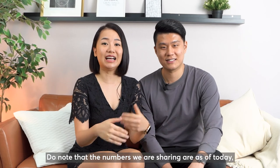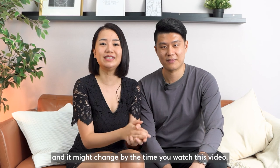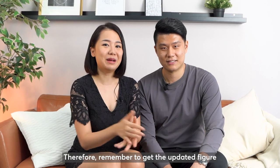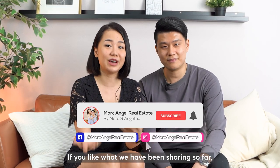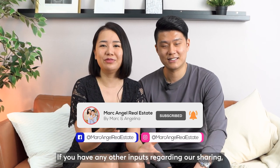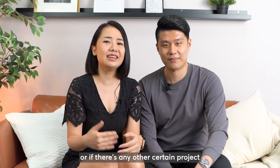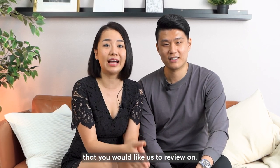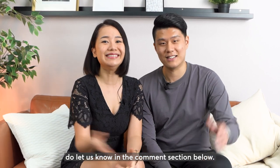Do note that the numbers we are sharing are as of today, and they might change by the time you watch this video. Therefore, remember to get the updated figures for accurate research. If you like what we have been sharing, do like and subscribe to our channel. If you have any input or there are other projects you would like us to review, do let us know in the comment section below. See ya!